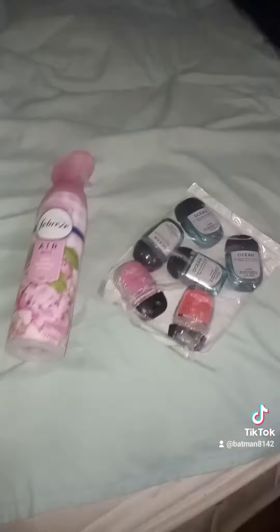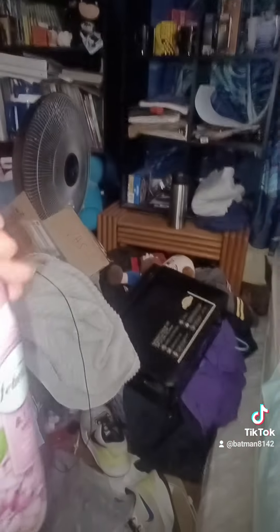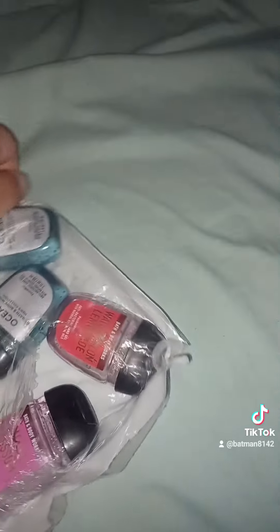We got this limited edition Febreze Air Mist Pink Wisteria. You see here — I spray it and oh, it smells good! This is the new limited edition Febreze. And last but not least, hand sanitizer in Ocean scent — I used to have those Ocean ones back in 2022 and they were really good.